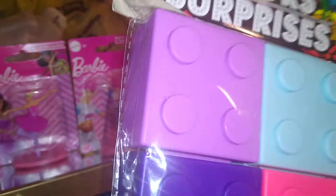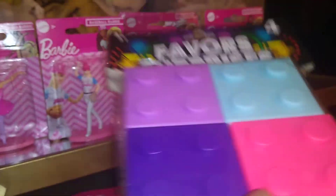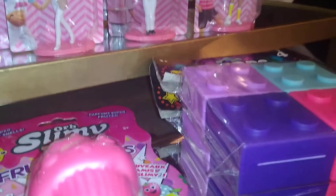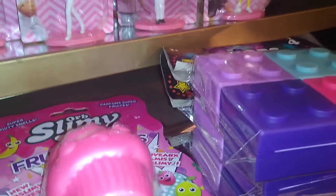I also got these favor boxes — four pieces in a pack. These are the fall colors: light purple, darker purple, aqua, and coral. I got two packs to put favors in for the little ones when they come over. They also have primary colors — red, yellow, blue — but I didn't want the primaries.